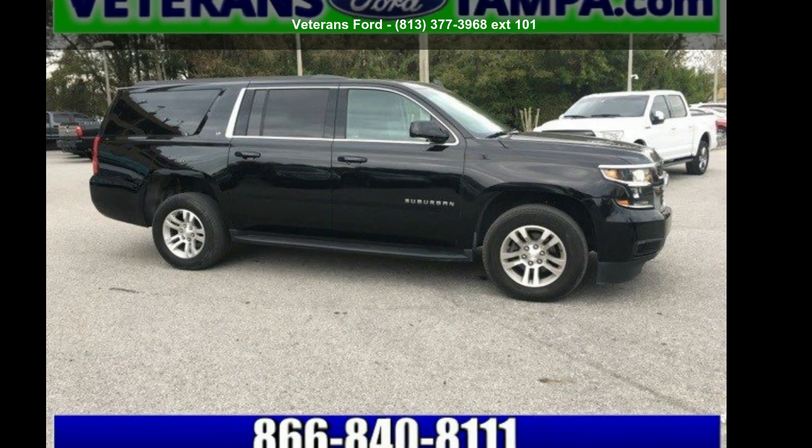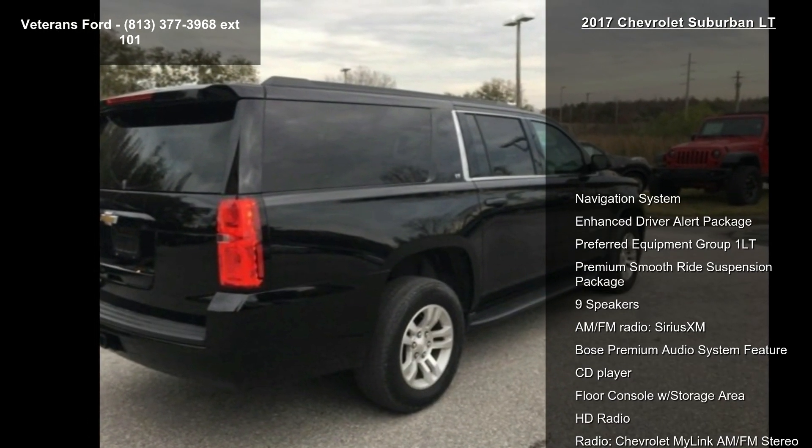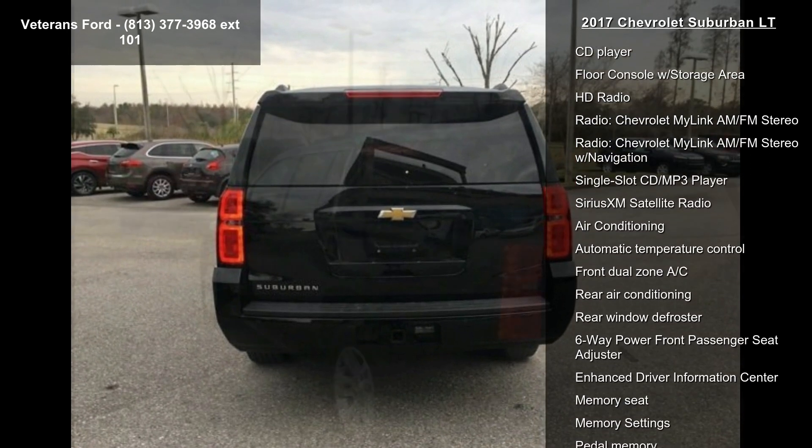Presenting the Chevrolet 2017 Suburban LT — this may be the set of wheels you've been looking for. This vehicle comes with a reliable 8-cylinder engine connected to a smooth-shifting automatic transmission.